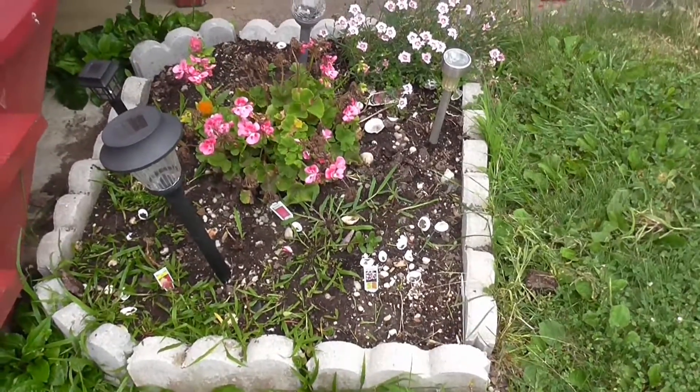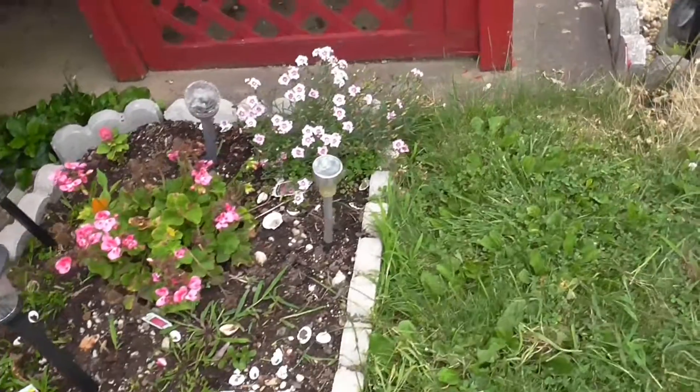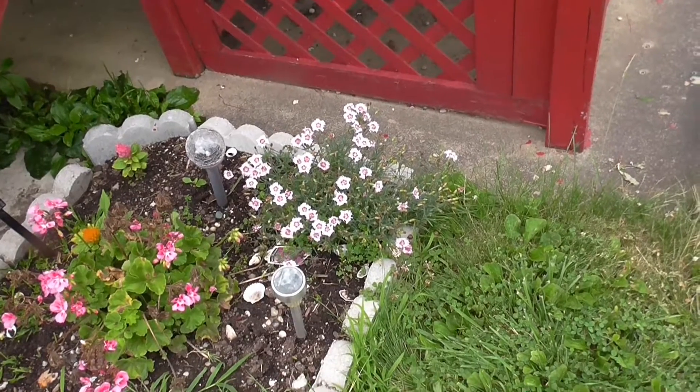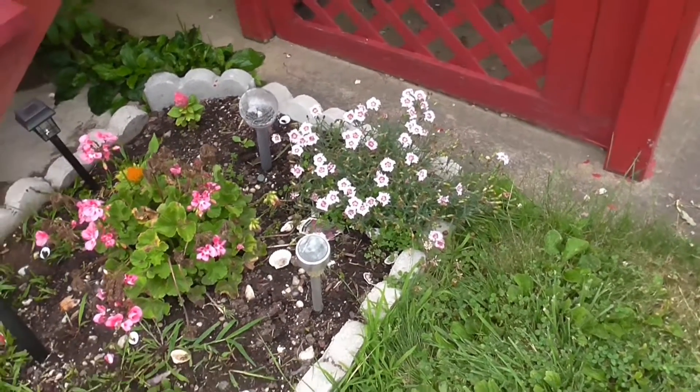My geraniums don't seem to be doing all that great. The Sweet Williams were coming up pretty good. I guess they don't last very long and then they bloom again.